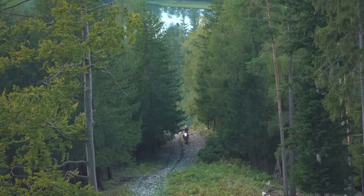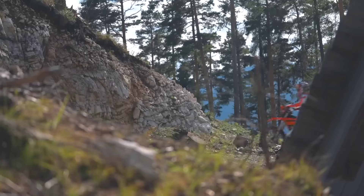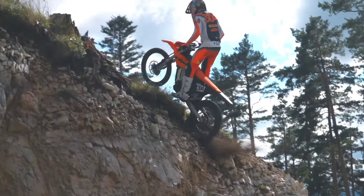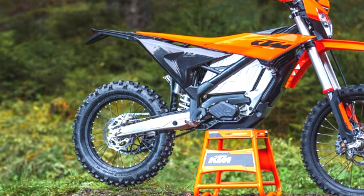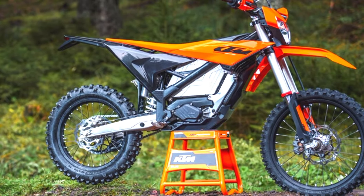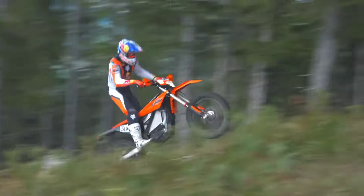The 2025 KTM Freeride E offers a powerful, eco-friendly solution for off-road riders. Its combination of electric performance, versatile handling, and competitive pricing makes it an attractive option for both newcomers and experienced riders seeking a modern, sustainable dirt bike without compromising on performance.